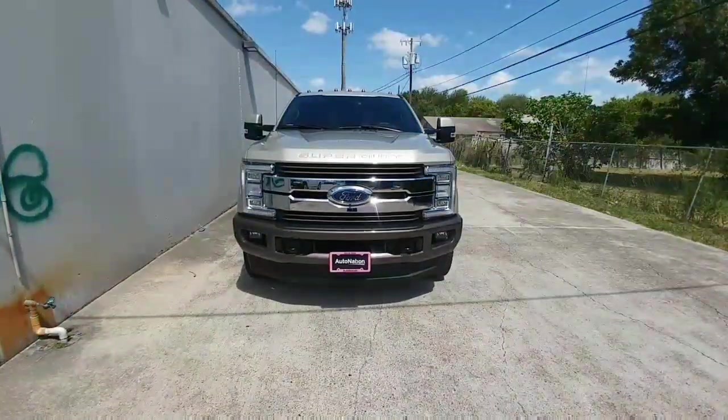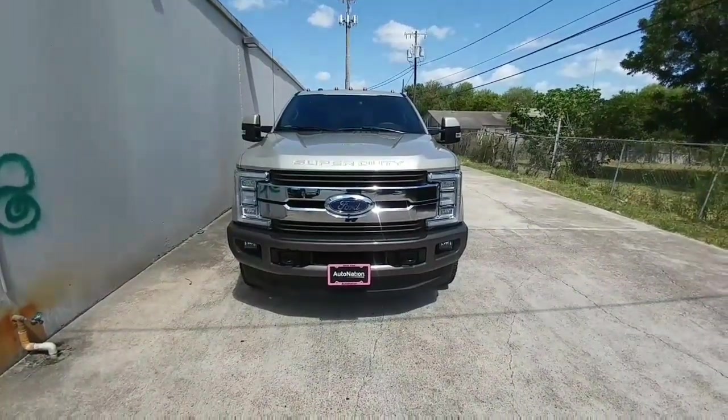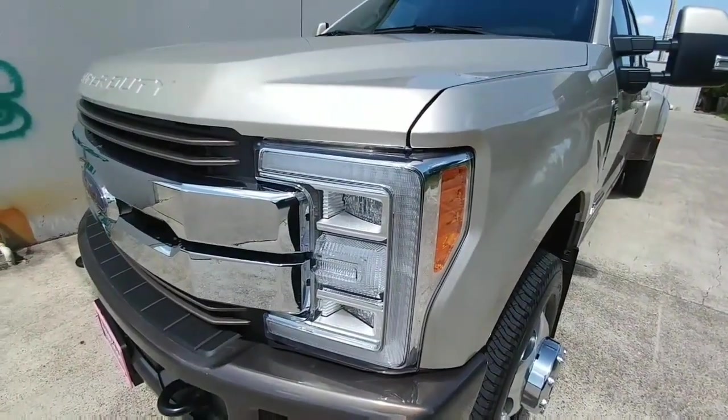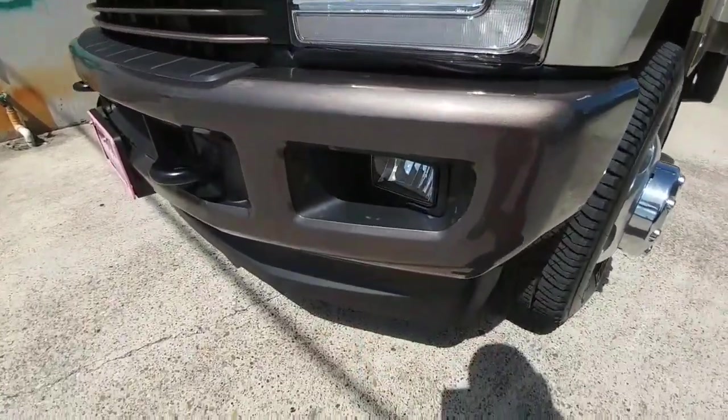I absolutely love the quad LED headlights that come on this truck. This was an upgraded package called the King Ranch Ultimate Package. Every light on the front of this truck is LED — from the little bars here, to your headlights, to your high beams, to your turn signals, all the way down to the fog lights.